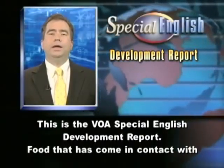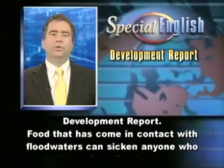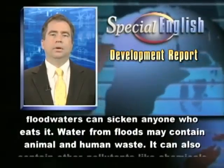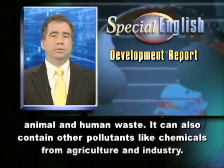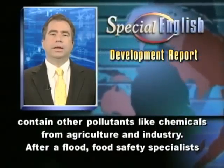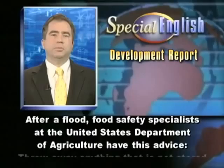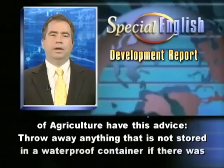This is the VOA Special English Development Report. Food that has come in contact with floodwaters can sicken anyone who eats it. Water from floods may contain animal and human waste. It can also contain other pollutants like chemicals from agriculture and industry. After a flood, food safety specialists in the United States Department of Agriculture have this advice.